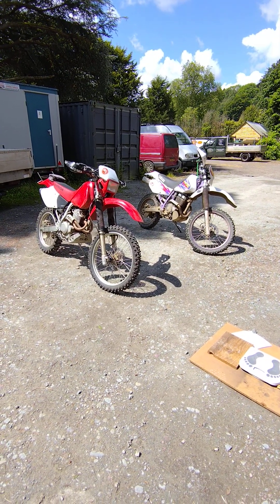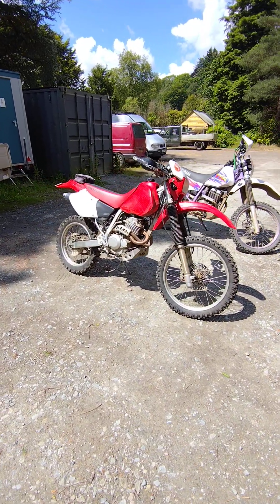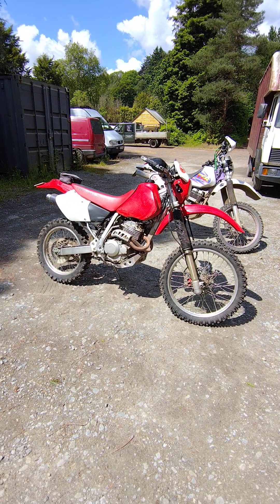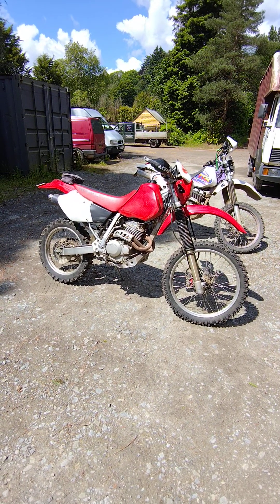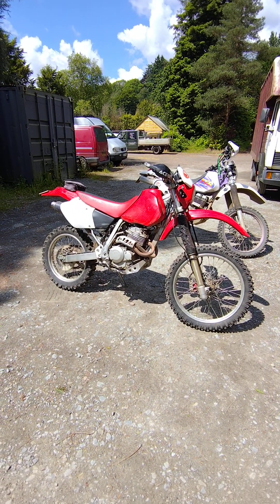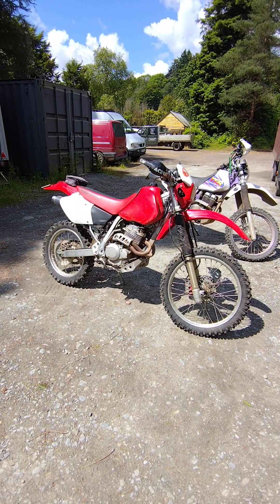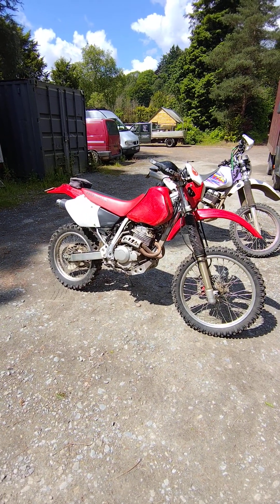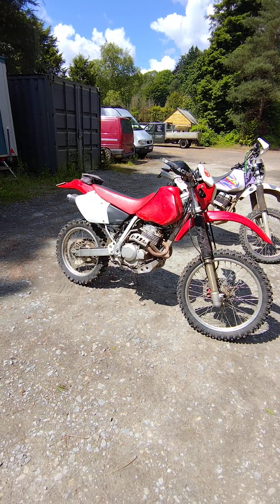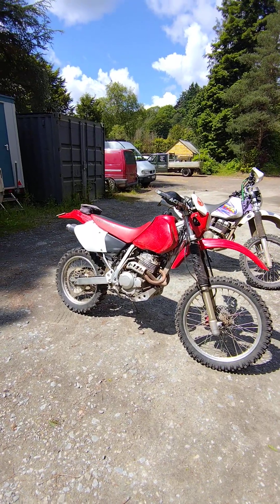I've had the XR250R for a couple of years. Absolutely love this bike — it is an awesome bike. When they say they don't make them like this anymore, they don't. Air-cooled 250, great off-road bike, but it's kickstart only — there's no electric start and no capability of charging your phone unless you add some electrics, because there's no battery.